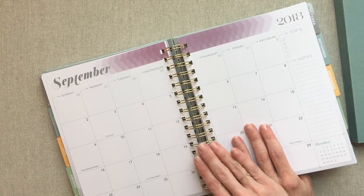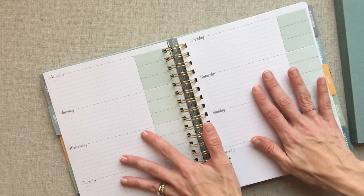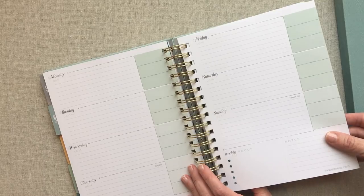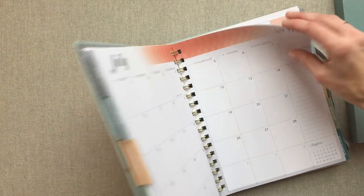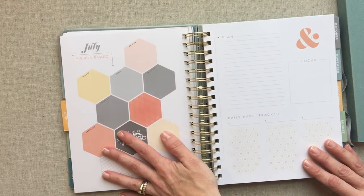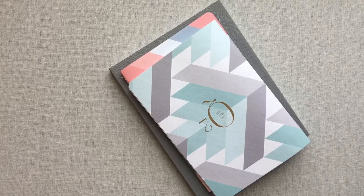My very favorite thing about Inkwell Press is her paper at 140 GSM. Nothing beats it in her big bound planners — nothing. It's the most luxurious planner paper I've ever felt to write on. I'm also a big fan of her in-between monthly planning pages: her monthly mission board, her plan and focus, and her three daily habit trackers for the month. Those are my favorite things about Inkwell Press and why I always keep coming back to it.